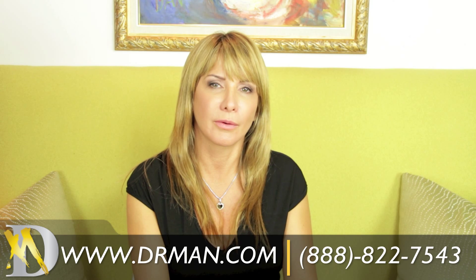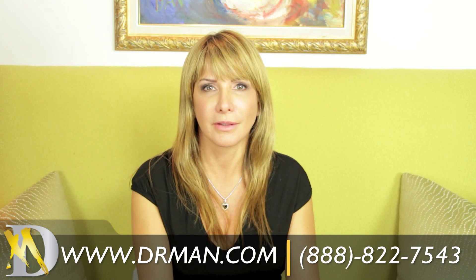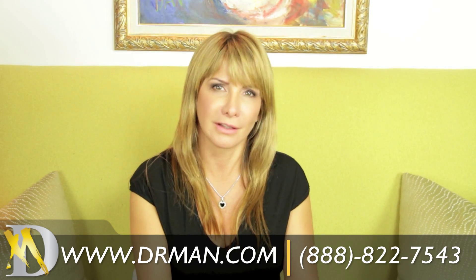They make you feel that you are at home. The first time I came into the office, I had a very warming feeling.